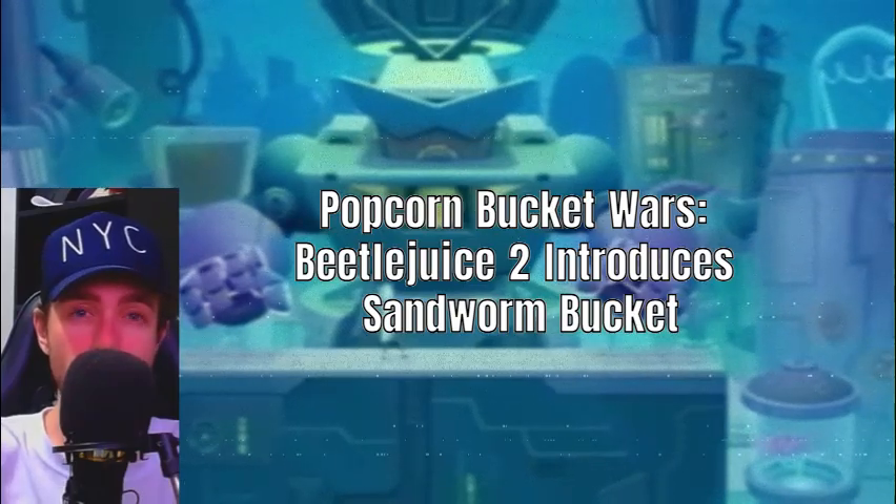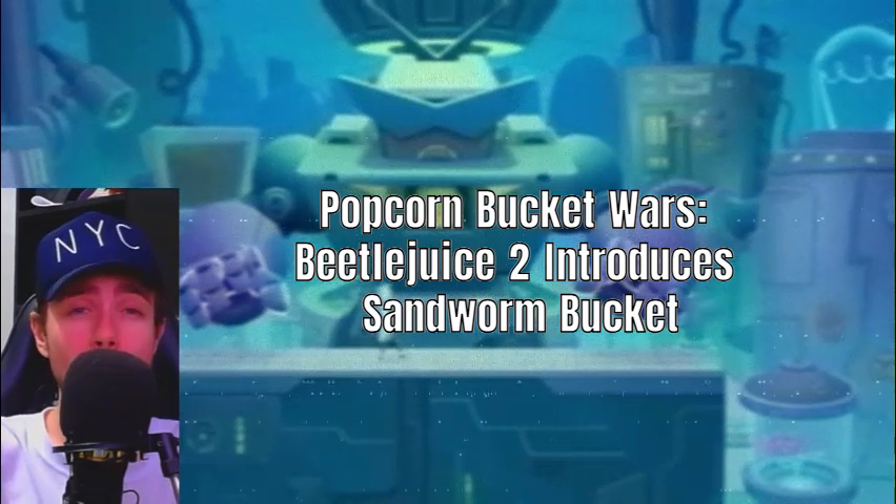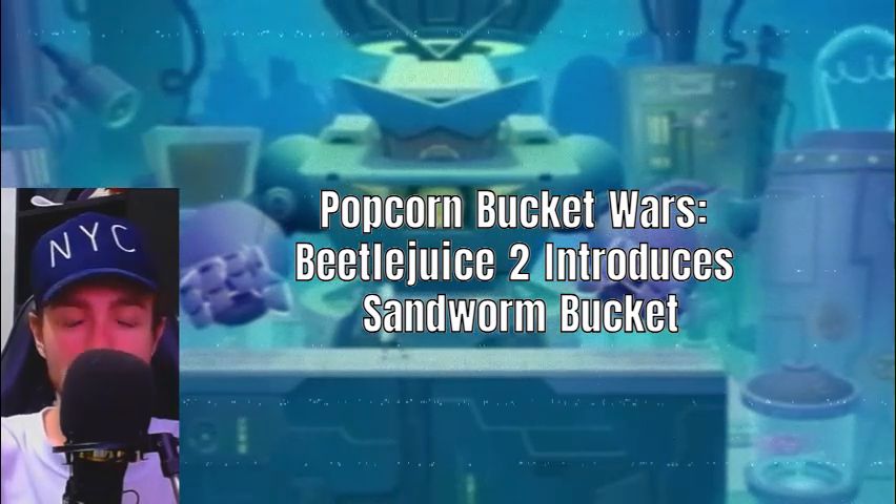The sandworm bucket is part of a broader trend in which special edition buckets become coveted memorabilia for moviegoers. This trend highlights the intersection of fandom and collectible culture in modern cinema.